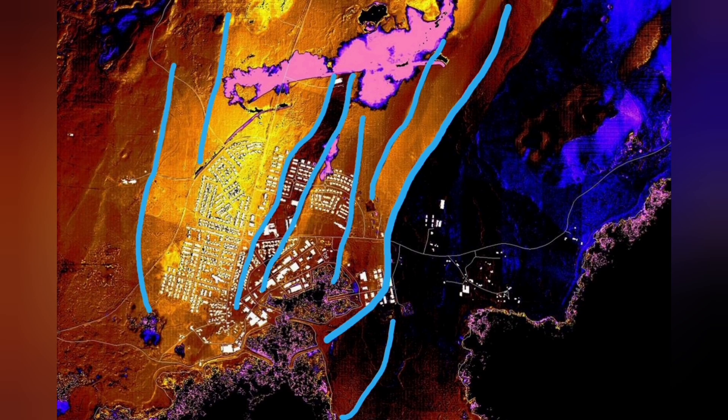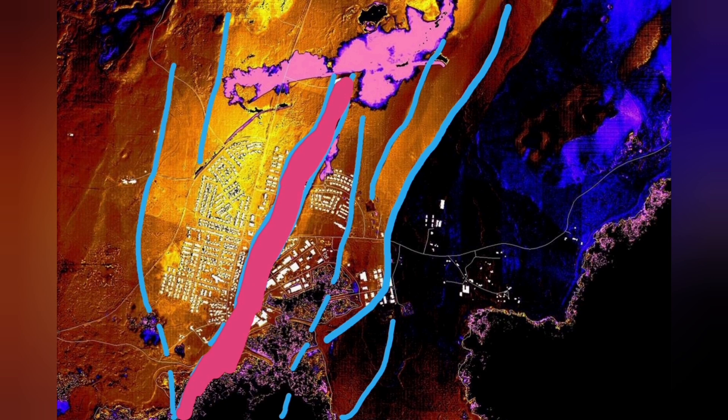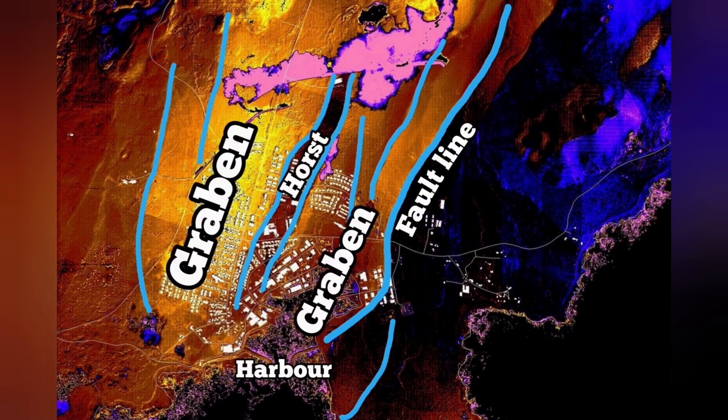We had eruptions there. In November we had the earthquake, then December an eruption, and January again an eruption. Through this graben that you can see in the middle part, and the fault lines and the horst in the middle, we had cracks in Grindavík — but no eruption. Magma was not there.